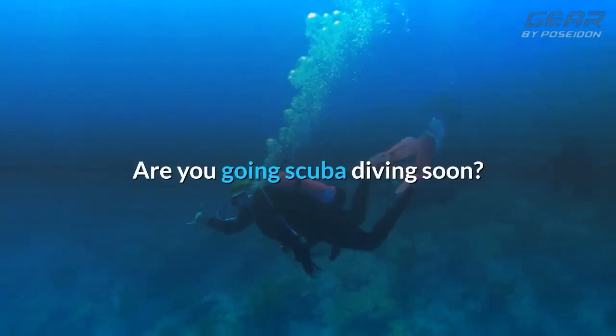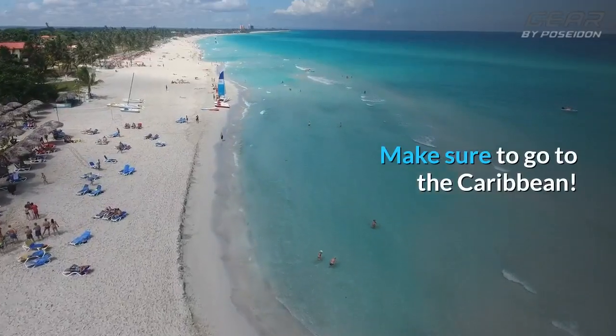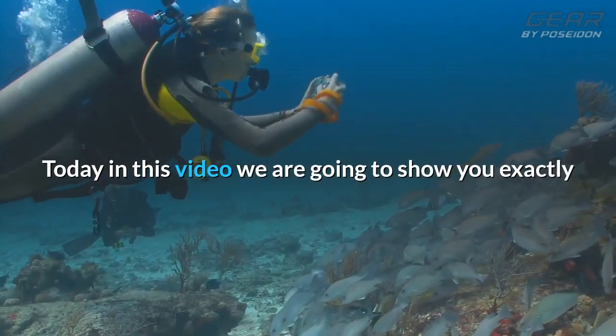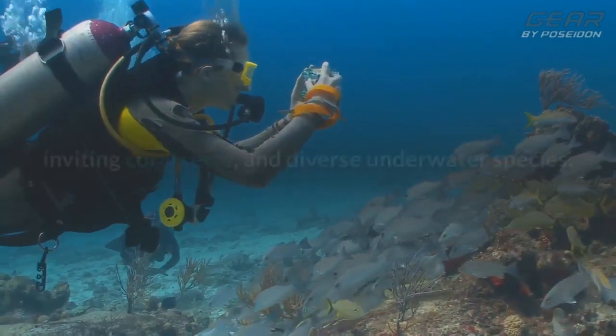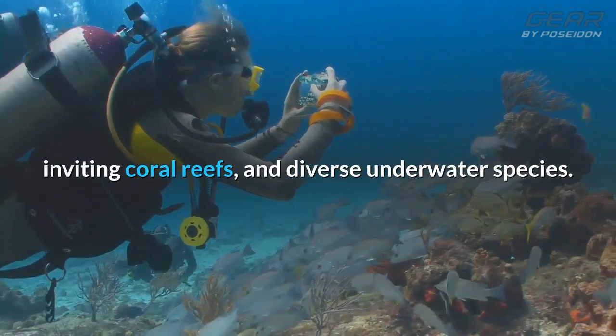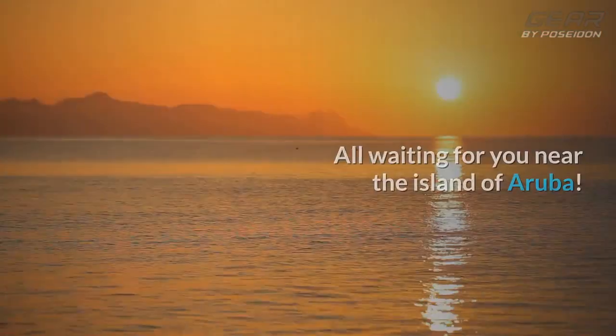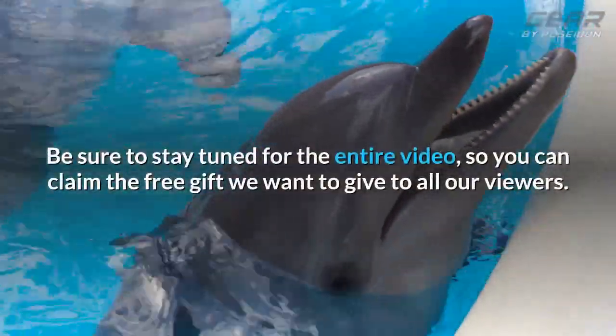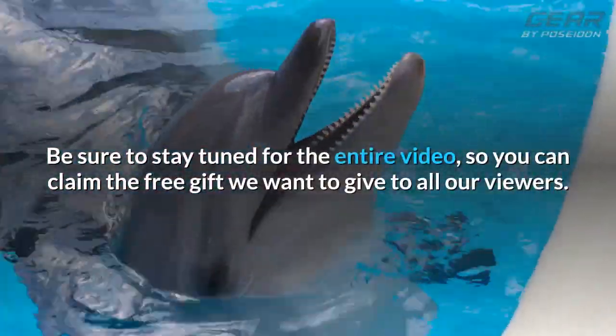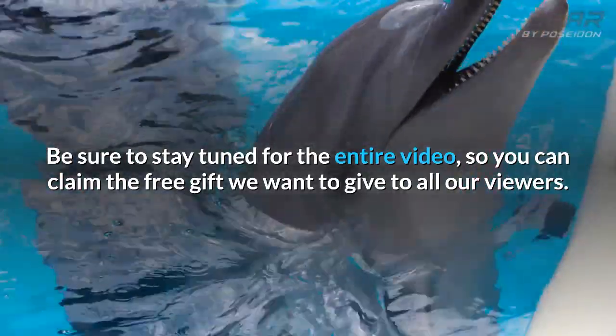Are you going scuba diving soon? Make sure to go to the Caribbean. Today in this video we are going to show you exactly where you can find some of the most incredible shipwrecks, inviting coral reefs, and diverse underwater species, all waiting for you near the island of Aruba. Be sure to stay tuned for the entire video so you can claim the free gift we want to give to all our viewers.